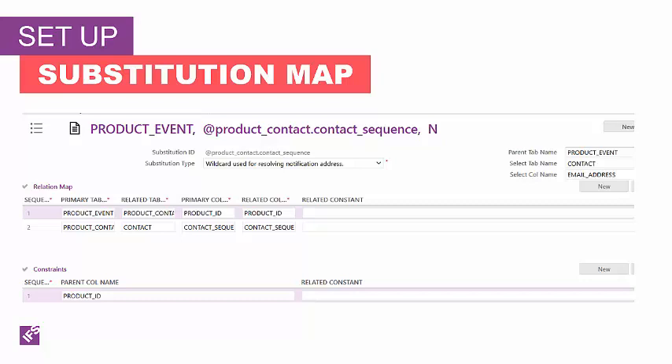If you want to use a variable that is not defined on the entity or the table you're looking at, you can use a substitution map. Substitution maps are used to define the relationship between the tables to derive the substitution variable that can be used to create the notifications. There are two types of substitutions that can be created: address information, which is used to define the recipient of the notification's address, and message body information, which is used to create personalized messages.